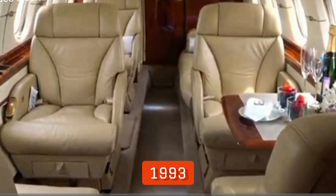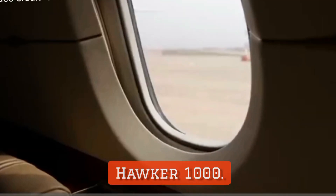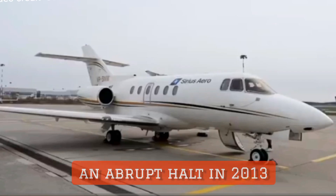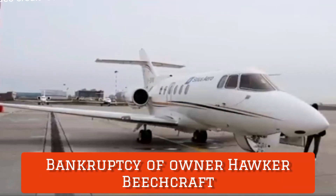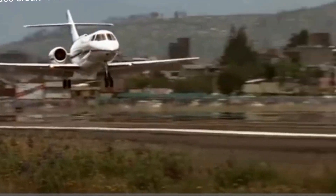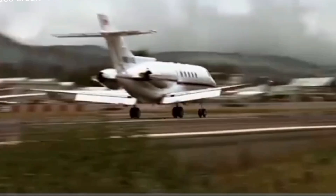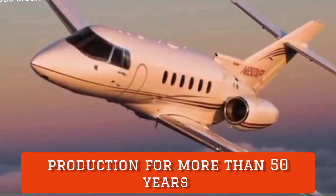When British Aerospace sold its business jet division to Raytheon in 1993, the main variant of the jet became widely referred to as the Hawker 1000. Production of the aircraft came to an abrupt halt in 2013 due to the bankruptcy of owner Hawker Beechcraft, who had suffered during the Great Recession in the late 2000s, in which demand for business jets had slumped for a number of years. The type had been in production for more than 50 years when manufacturing stopped.